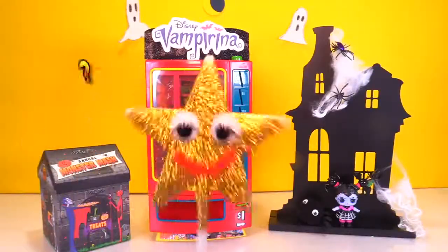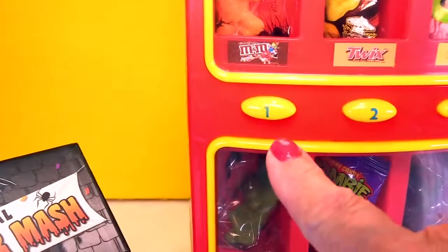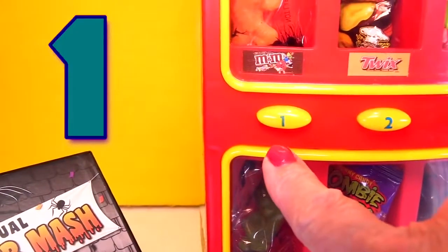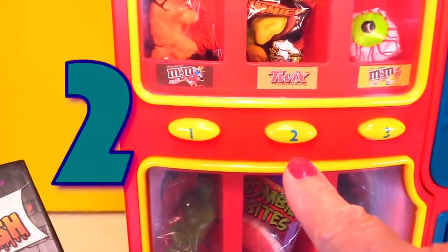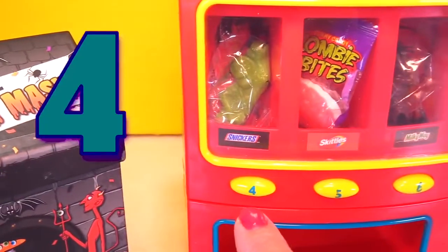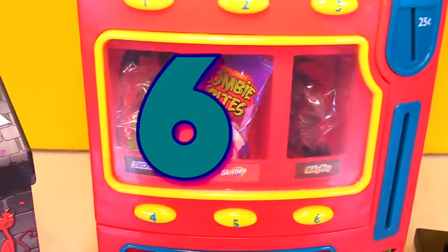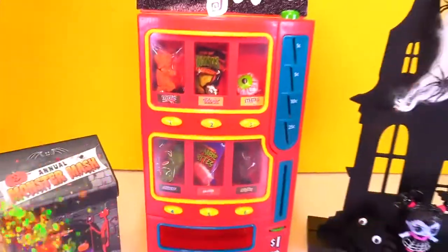Put in the comments which candy slot will have my golden treasure. Will it be slot number one? Slot number two? Number three? Number four? Number five? Or number six? Which number will have my golden treasure?